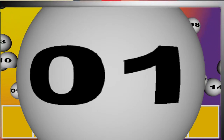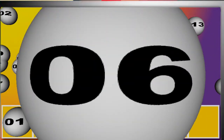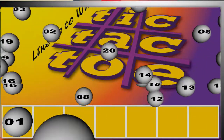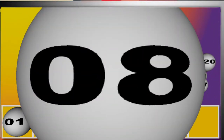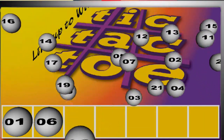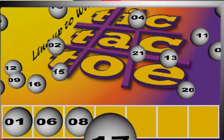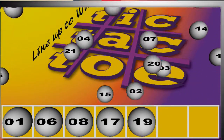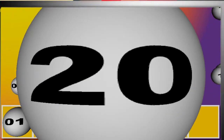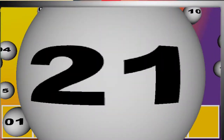One. Six. Eight. Eight, seventeen. Nineteen. Twenty. And twenty-one.